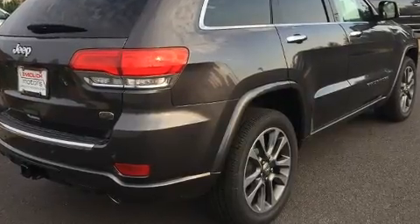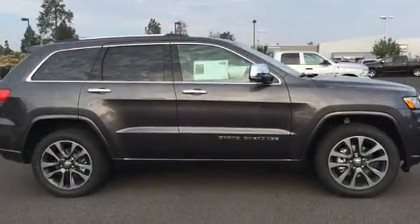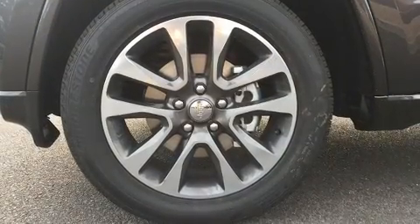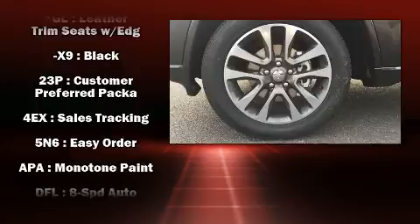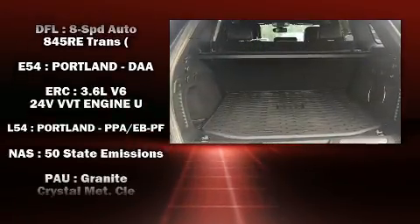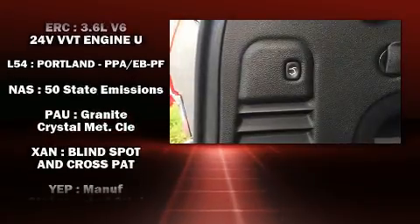It also features a power rear cargo door, a trailer hitch, and voice activated navigation. For drivers who enjoy the natural environment, a power moonroof allows an infusion of fresh air. In the event of a rollover collision, side curtain airbags provide additional protection for outboard seated passengers.